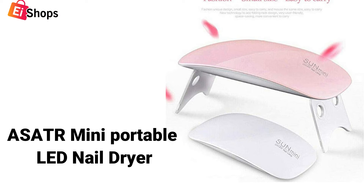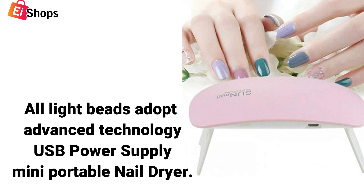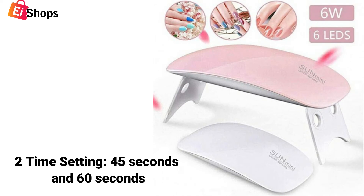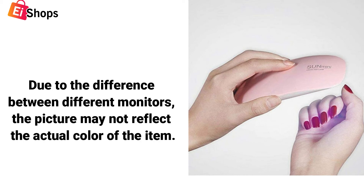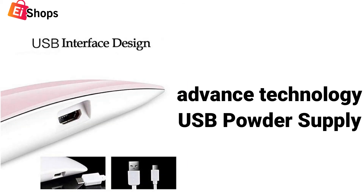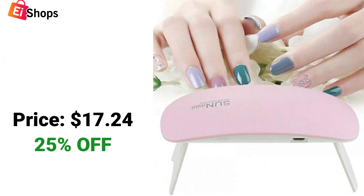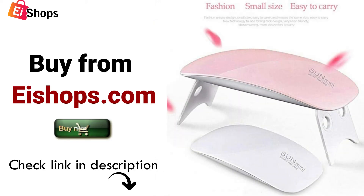Asatr mini portable LED nail dryer — all light beads adopt advanced technology, USB power supply. Mini portable nail dryer with two time settings: 45 seconds and 60 seconds. Due to the difference between different monitors, the picture may not reflect the actual color of the item. Price: $17.24, 25% off. Buy from eshops.com.